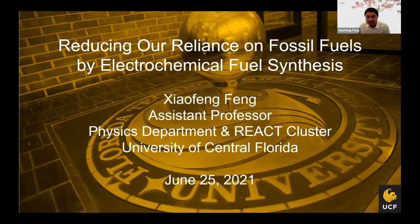Hi everyone. My name is Xiaofeng Feng from the physics department, but actually I'm doing some chemical research. This is all enabled by the reactor cluster, which is for renewable energy and chemical transformations. Today I want to share my research about electrochemical fuel synthesis, which hopefully can reduce our reliance on fossil fuels.